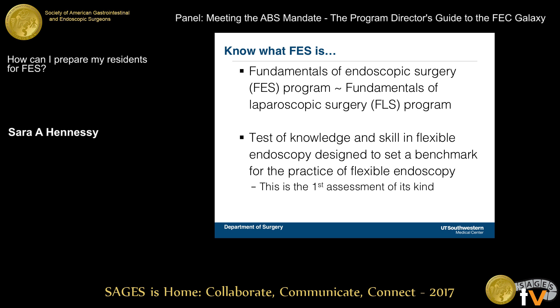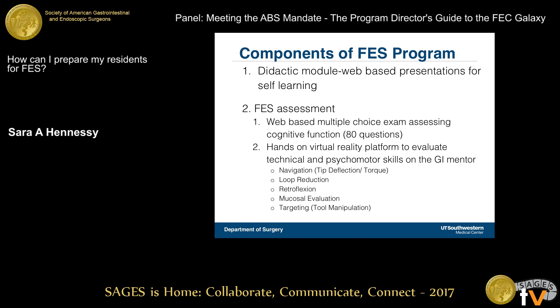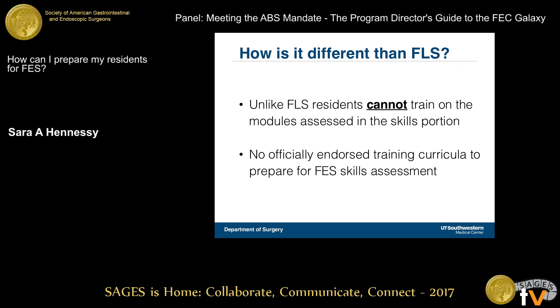A couple of key things to discuss: FES is similar to FLS, but they're not exactly the same. The FES assessment is kind of the first of its kind. We've talked about what the components of FES and the examination are, so I'm not going to review those.